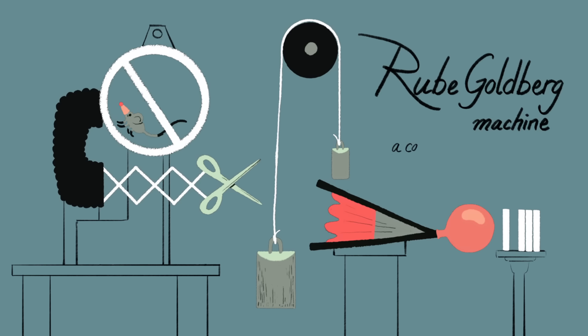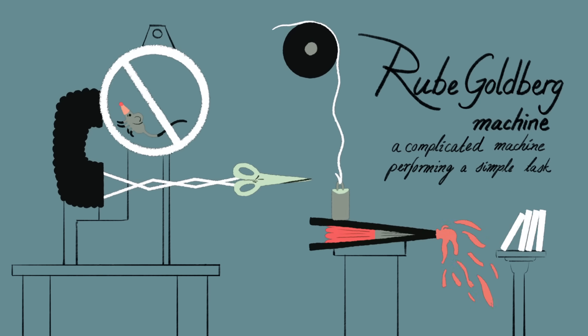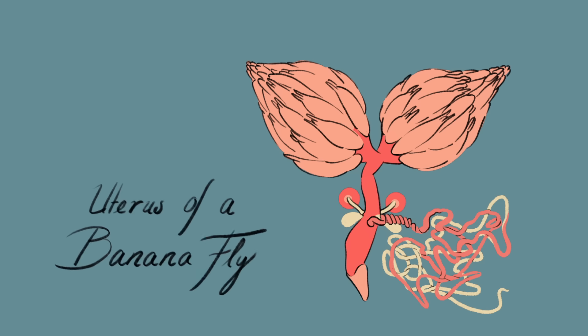And the vagina of a feather-winged beetle resembles something you'd find in a Dr. Seuss book. Throughout the animal kingdom, genitalia are very complex things, much more complicated than seems necessary for what they're meant to do. That's because genitalia do more than just deposit and receive sperm.